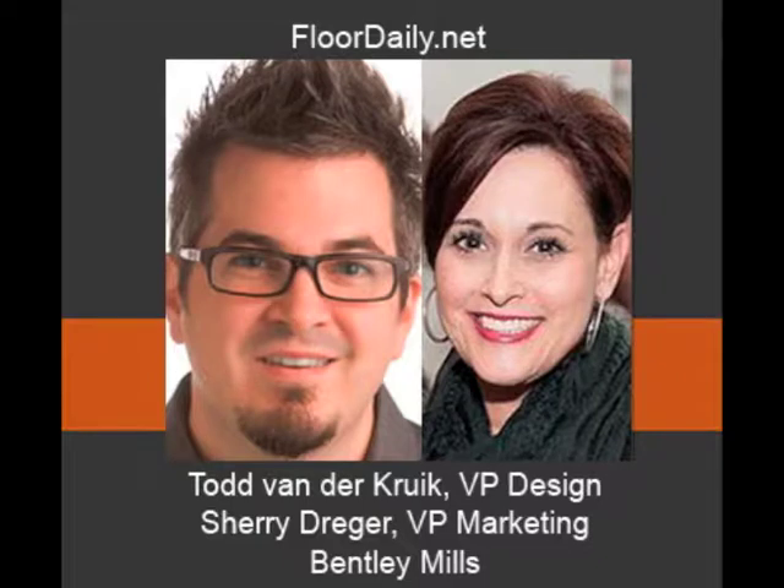Todd, I'd like to shout out one other thing. You've been a collaborator with us at Floor Focus for a long time. Most people know your background — you're a Jack Mishkin-trained person who really knows how to use tufting equipment to the nth degree. You've also helped us — in February you wrote our color forecast story, and we really appreciate that. So it's good to spend time with you guys. I've been talking to Todd Vandercook and Sherry Drager at Bentley Mills. You've been listening to Kemp Haar at FloridaDaily.net.